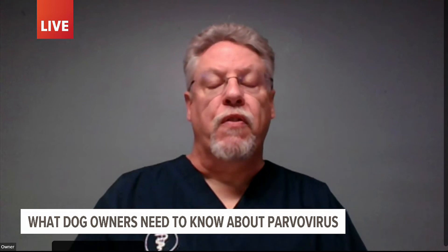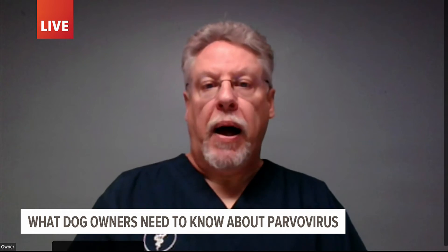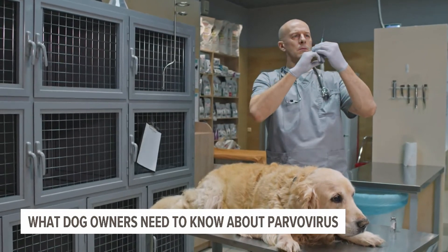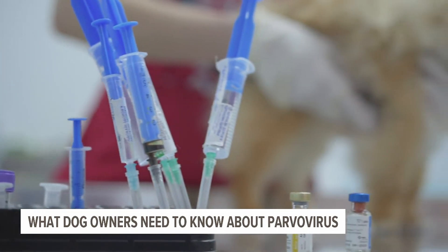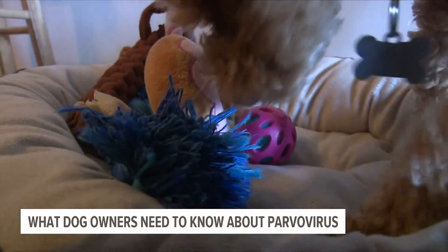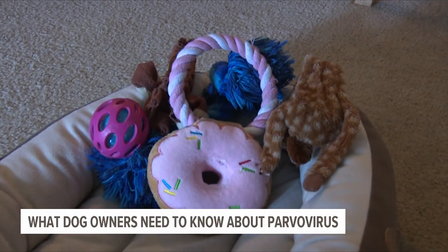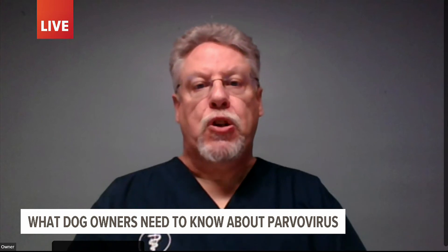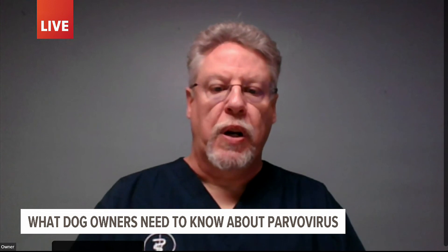Prevention is vaccines — it's very, very easy to prevent, but it has to start with the moms. We have to make sure the moms are vaccinated appropriately so the antibodies will be in the colostrum, the milk, and the puppies will have some degree of protection. But then the puppies have to go through a series of vaccinations given about three weeks apart, usually three total. Where we run into issues is if somebody buys a puppy, they're told it had its puppy shots, they think it had all of them, and don't do the follow-ups that prevention requires.